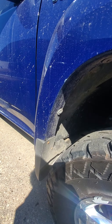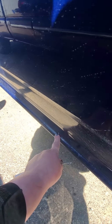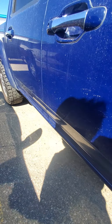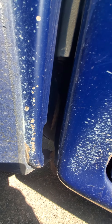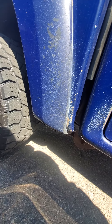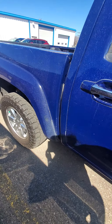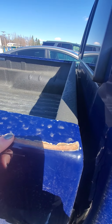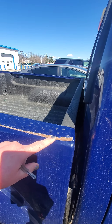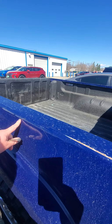Looking for rust — the wheel wells look pretty good. It looks like we've got some rust there, but that's just from the paint not being there to protect it. It doesn't feel weak; feels like it's just on the surface.